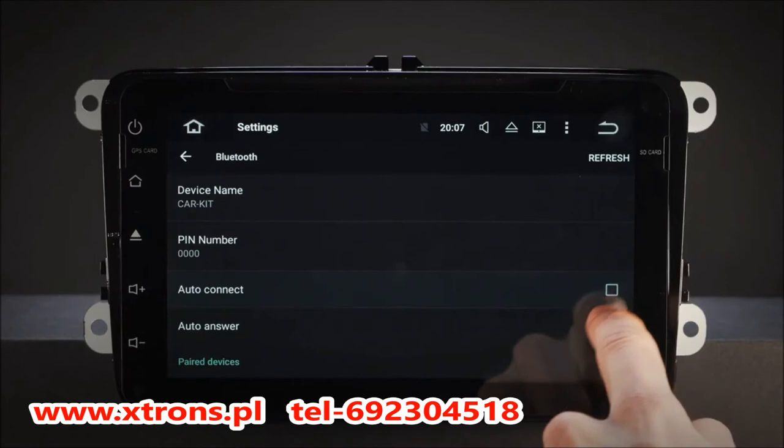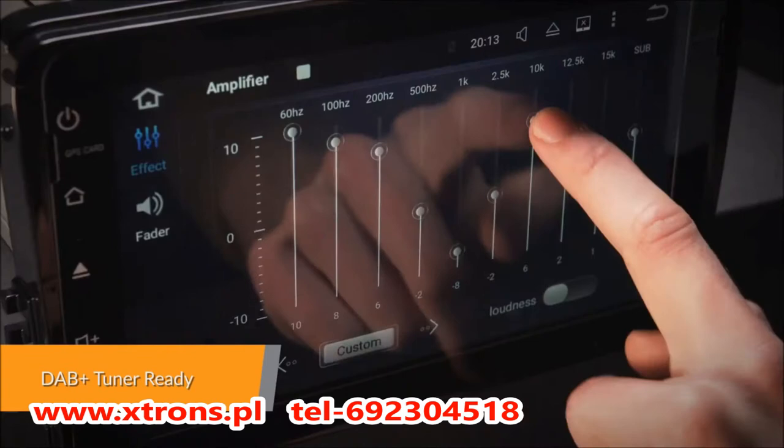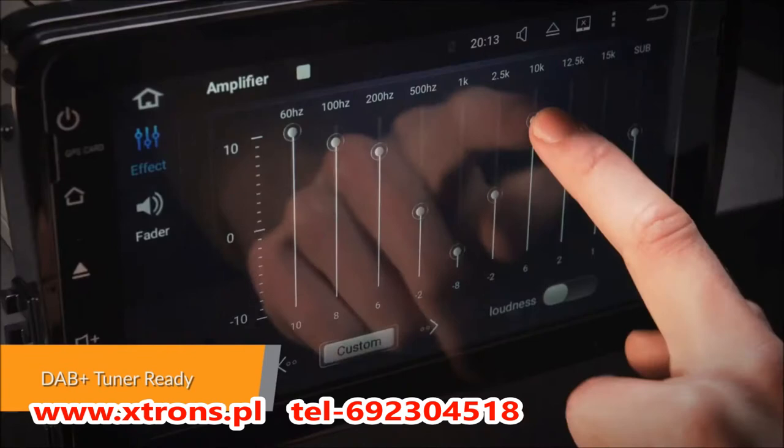Enjoy DAB radio in your car. Just connect the Xtron USB DAB radio receiver stick via the USB port.